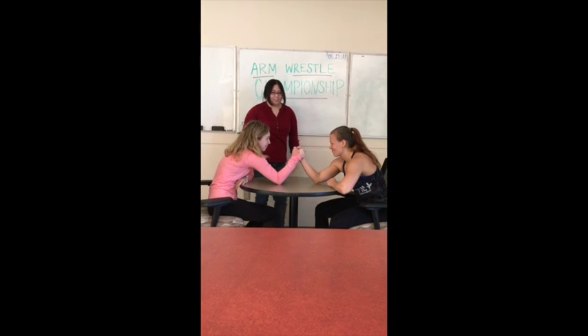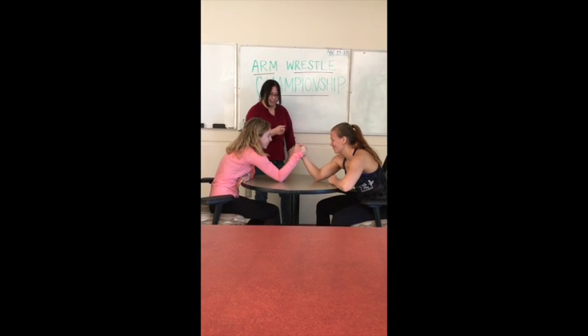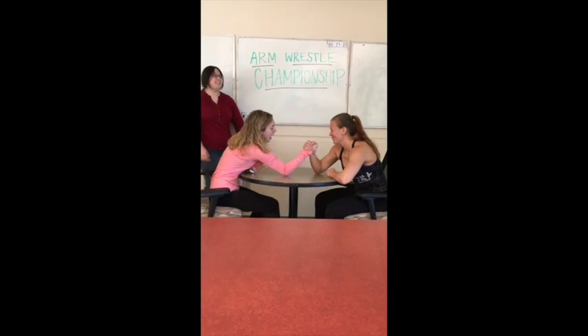Okay ladies, you know the rules. Three, two, one, go. My arm — my arm, I think I broke it.